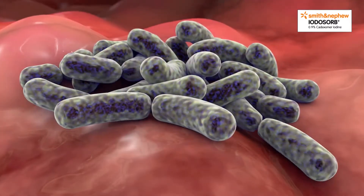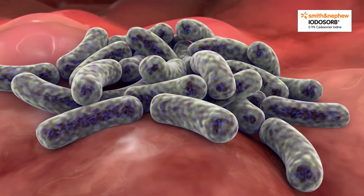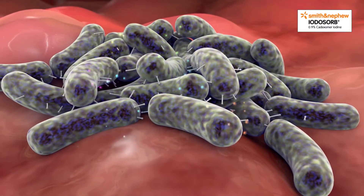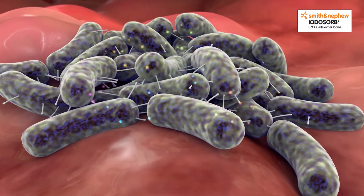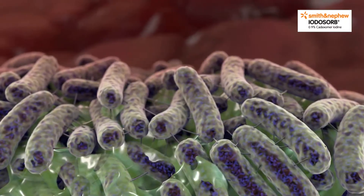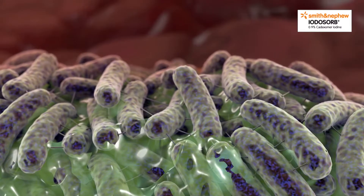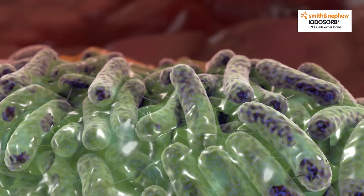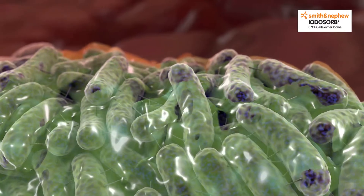As bacteria multiply, they become more firmly attached and are able to interact and communicate amongst each other through a mechanism known as quorum sensing. Such colonies become able to secrete a protective matrix known as extracellular polymeric substance, or EPS, composed of protein, DNA and sugars.